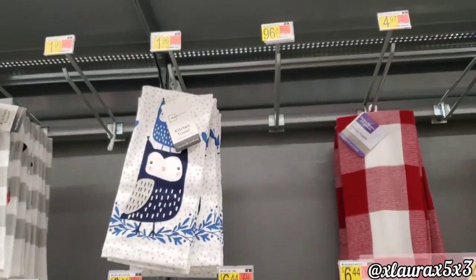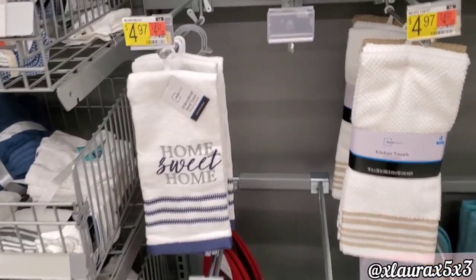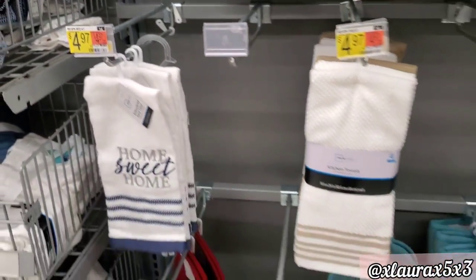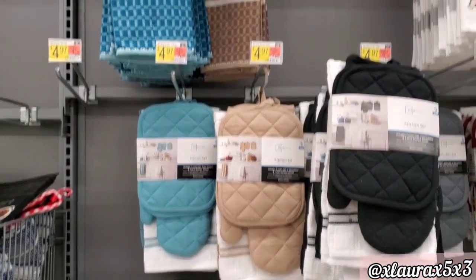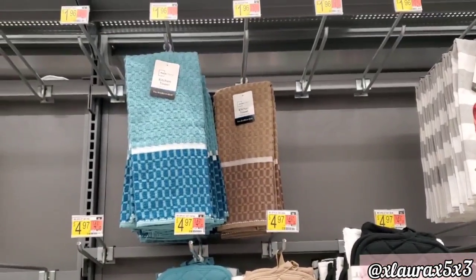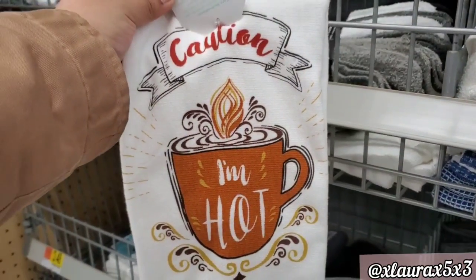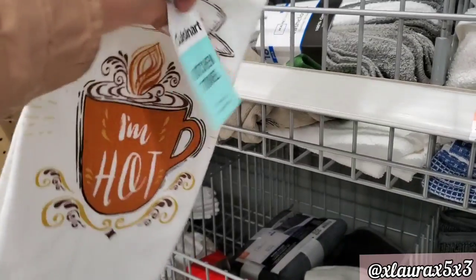These towels up here are also new — $1.98. For the owl 'Home Sweet Home' item it's $4.97. I did find this towel that says 'Caution, I'm Hot' but I'm not sure of the price because I don't know where it was supposed to be.